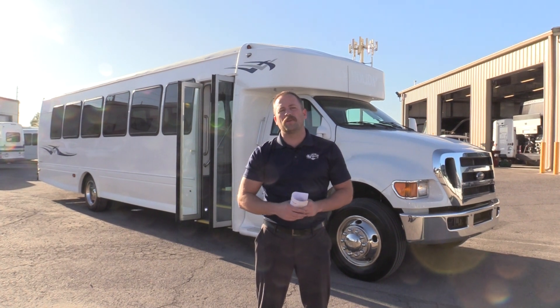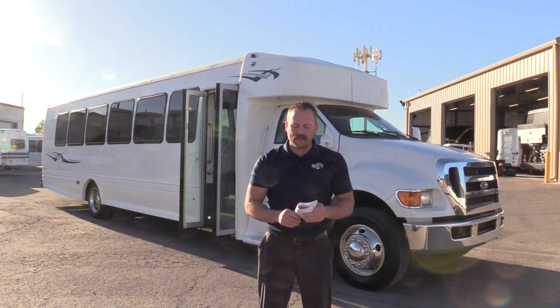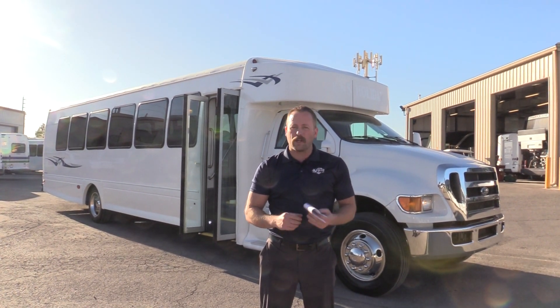Hi, this is Josh with Las Vegas Bus Sales. Thank you for taking the time out today to view this video. Today we're gonna do a walk around on a 2015 StarCraft XL. We're gonna do a quick walk around and show you the ins and outs of the bus.